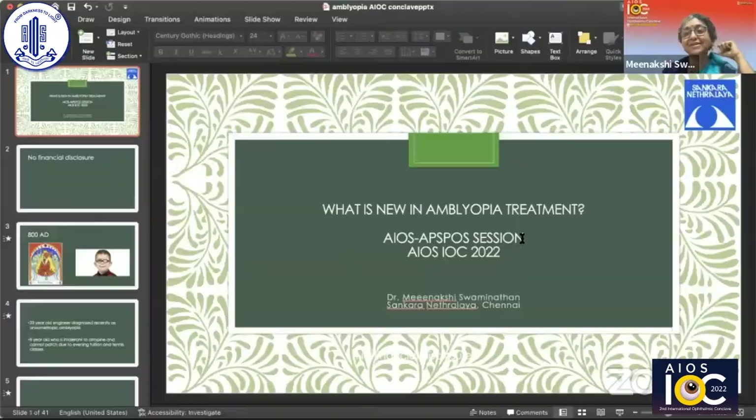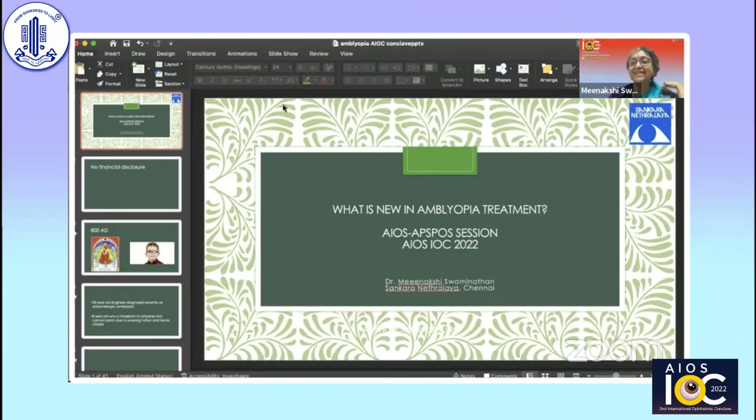Hi everybody, very good afternoon. Thank you, Sumita, for the very kind invitation and introduction. And Dr. TSS, good afternoon, sir. It's so nice to see all my friends and former students — Preeti, Rohit, Connie Lai, and Manju. Let me start off my presentation, which is about amblyopia.